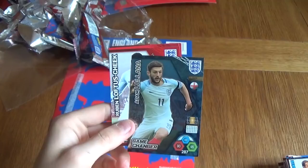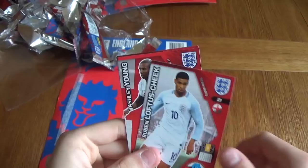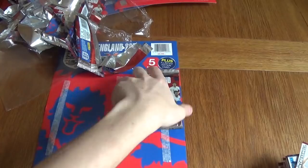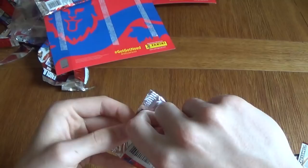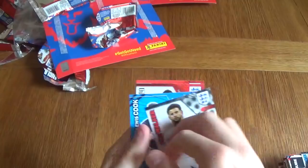Moving on to the final pack of the pack opening, guys. Remember, if you have enjoyed the video, don't forget to leave a like. Thank you so much for watching. Subscribe to the channel if you're not subscribed already. Kieran Trippier, Dele Alli, Kyle Walker, Joe Hart, a Kyle Walker Defensive Rock card, Lewis Cook, Tarkowski, Dele Alli and Daniel Welbeck, guys. Thank you so much for watching. See you in the next video. These are the three limited editions we've got. Goodbye.